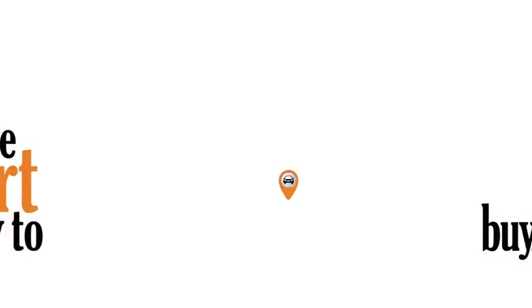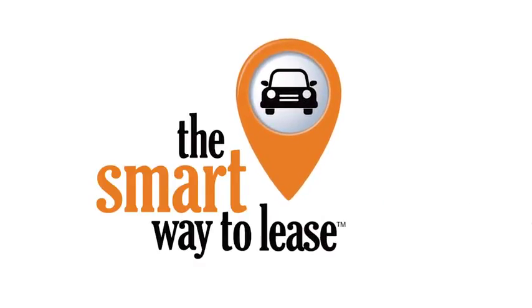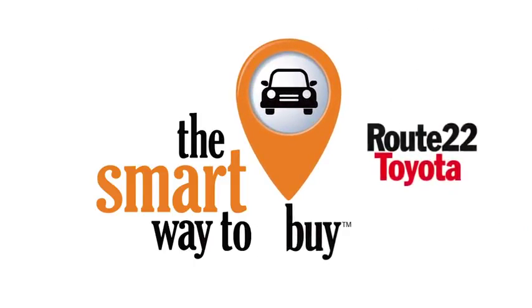A buddy on my Facebook page bought a car. It was flooded in Katrina and he had no idea. I've already told him that purchasing a certified vehicle here is the way to go. We'll see you next time.